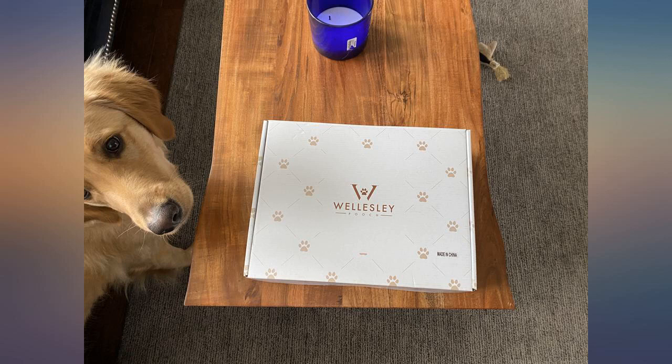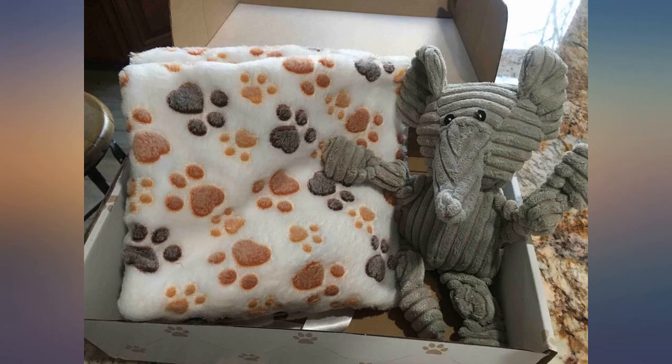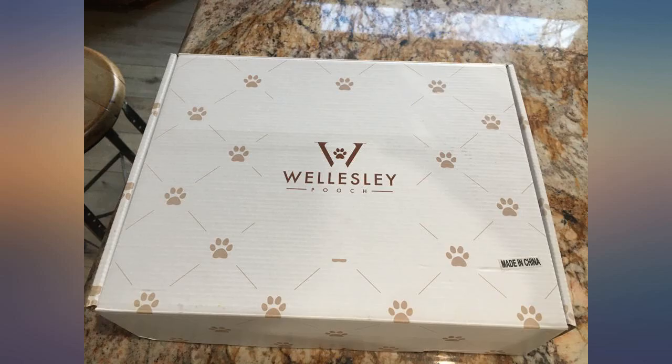My little munchkin loves this blanket — super soft, great quality, and the elephant toy is the cutest. This was so cute. I wasn't expecting the very appealing and adorable packaging. Awesome deal too.